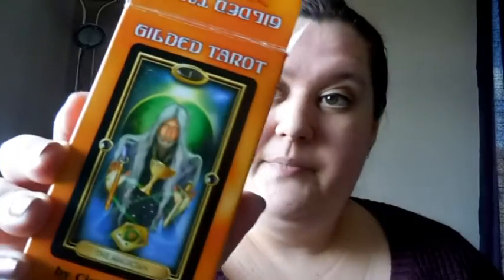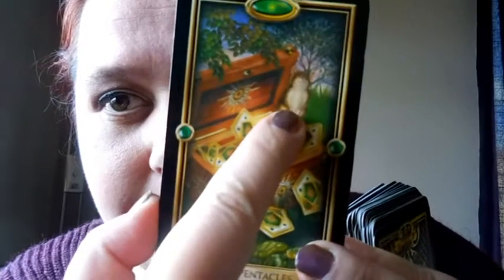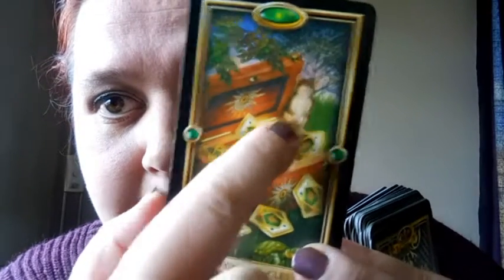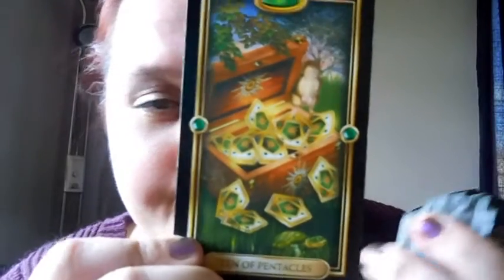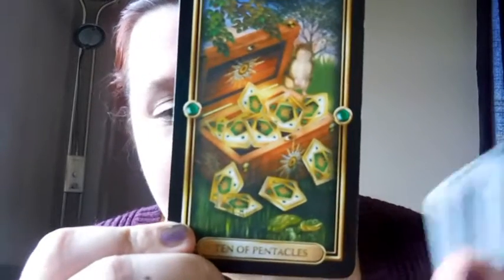I started doing daily draws. Once again, for those who maybe haven't watched the previous video, I use the Gilded Tarot. Artwork-wise it's not the most stunning visually, although I do like this one — the Ten of Pentacles. I like that little mouse or whatever it is up there looking all happy. I had a good day then, and the little tortoise there.